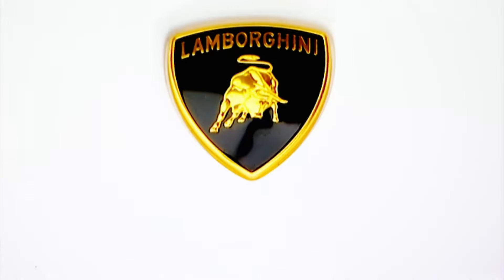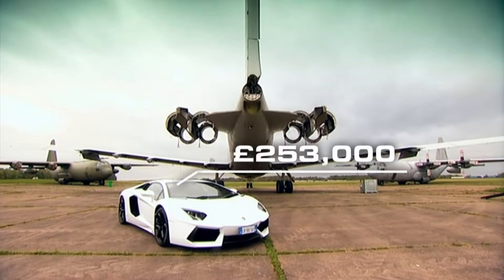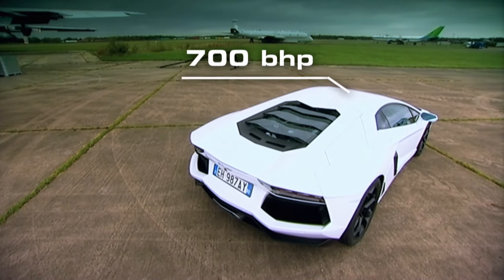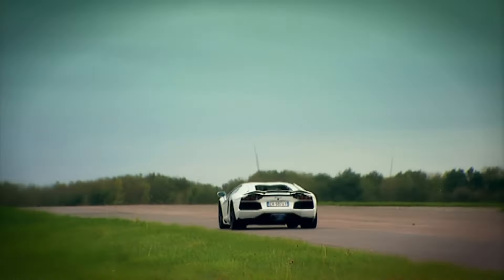The Lamborghini Aventador is the F12's closest competitor. It costs £10,000 more, has 30 brake horsepower less, and with its four-wheel drive system is much more of a tourer than a sports car.